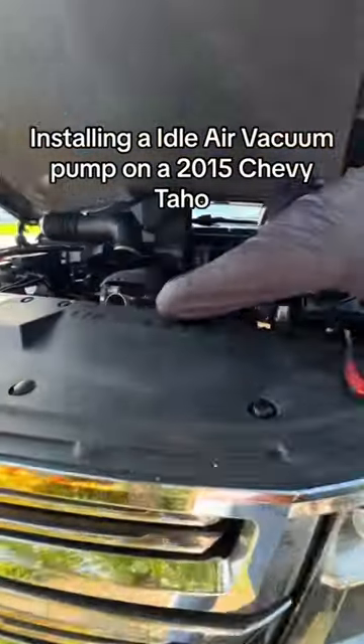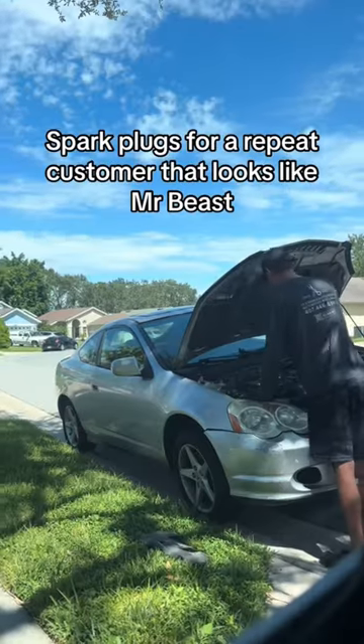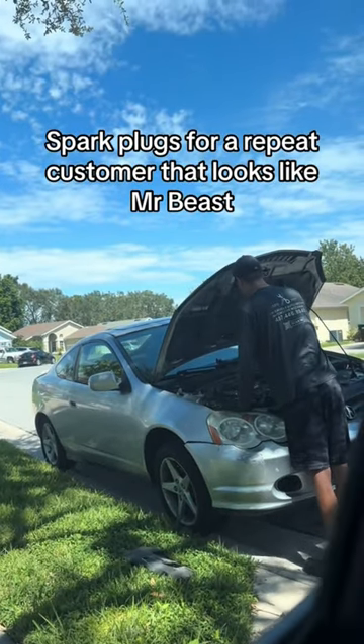Installing idle air vacuum pumps on a 2015 Chevy Tahoe. On to the third job — spark plugs for a repeat customer that looks like Mr. B.